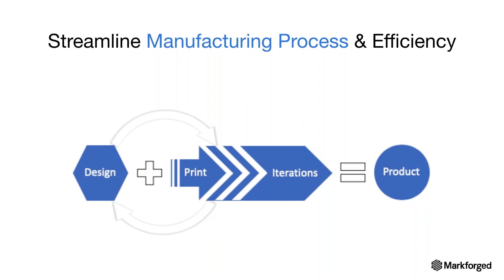Markforged and Saratech can help you realize these capabilities using Markforged 3D printers — helping you with design for additive and the education you need for additive manufacturing.